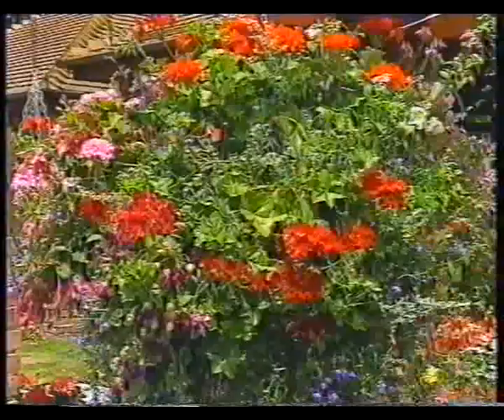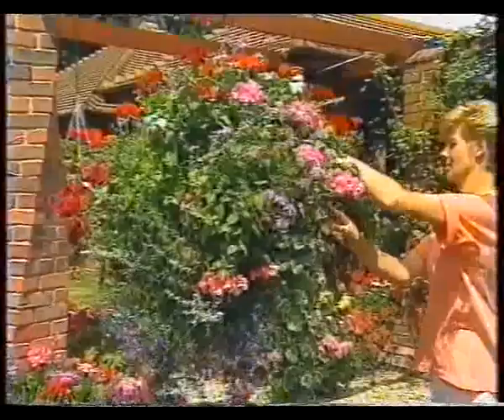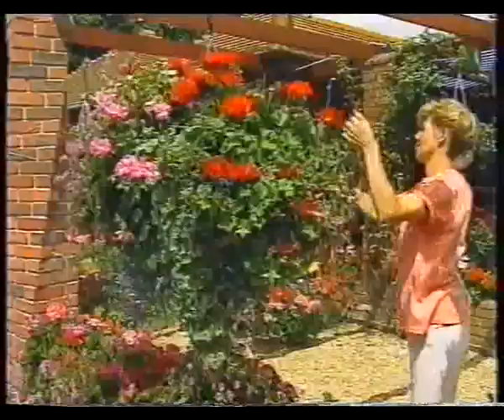Here's a basket anyone would be proud of. With a little tender loving care every day, it'll stay in tip-top condition for months. There's no magic formula - feed and water regularly, and remove all the dead flowers and leaves as soon as they pass their prime. And this colourful display will continue to bloom all through the growing season.